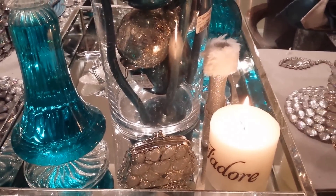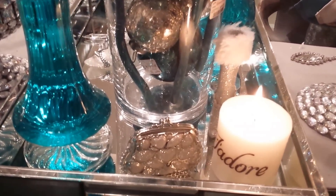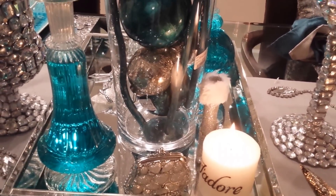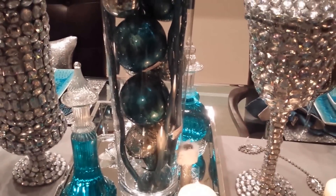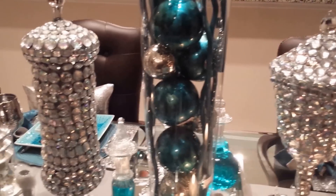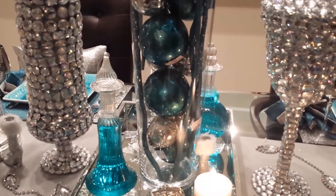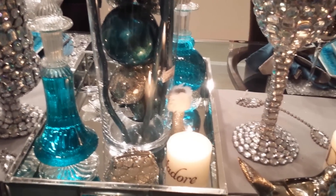You can see some of my Hobby Lobby Christmas ornaments that I have been showing you in some of my hauls. And these are my beautiful apothecary jars — that was a DIY that I made maybe a month ago.